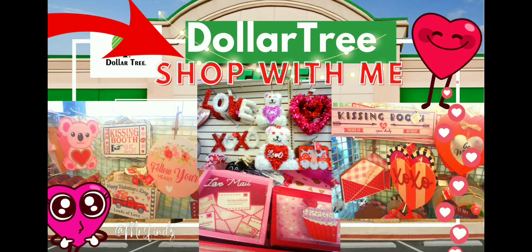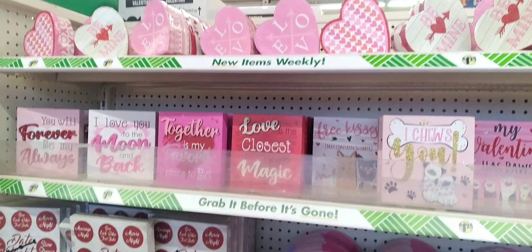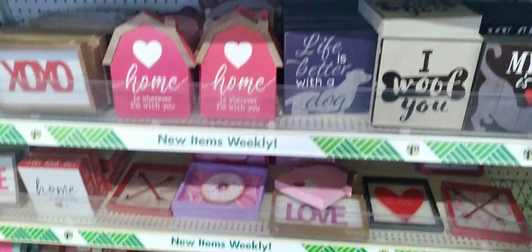Hey friends, it's Cece aka Mrs. Vines. Come shop with me at Dollar Tree. They did a really great job this year with their signs. There were so many to look at and so many to choose from. I picked up a bunch even though I promised myself I wouldn't get any more signs.